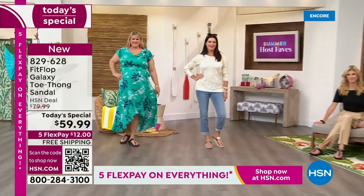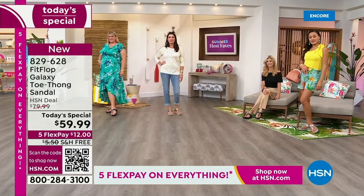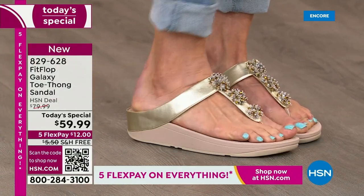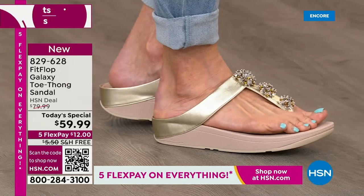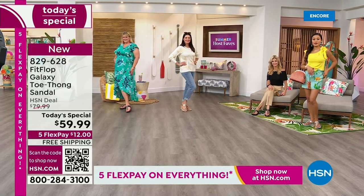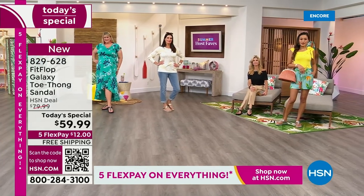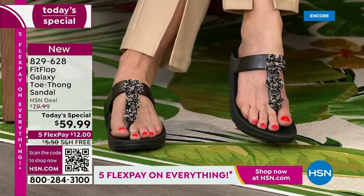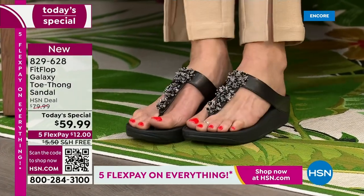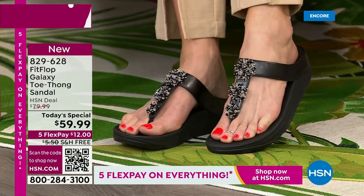We can help you get this home for $12 a month. In honor of our Summer Host Fave event — 48 hours of nonstop shopping with your favorite hosts and their favorite items — we're not only going to treat you to flex pay, but we have free shipping on this Fit Flop sandal. I don't remember the last time we had free shipping on Fit Flop. Let's see what color is in the lead — it's going to be a race to the finish.